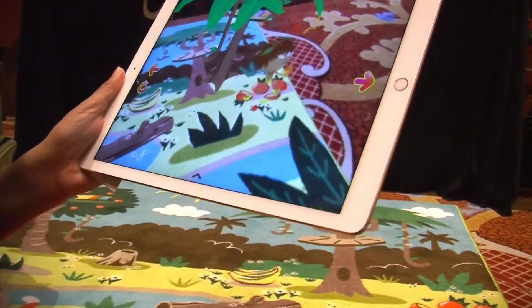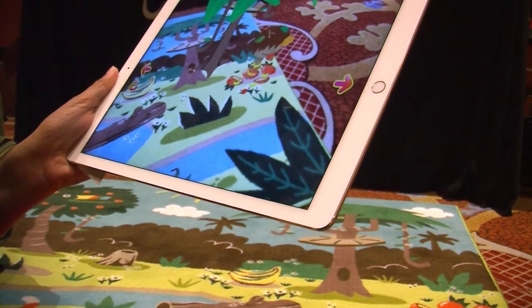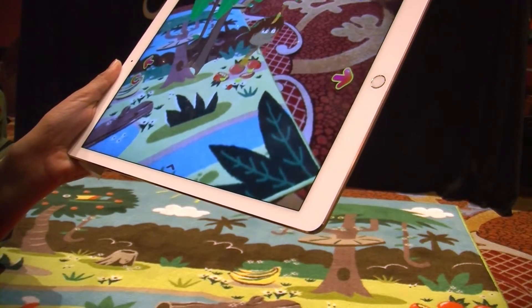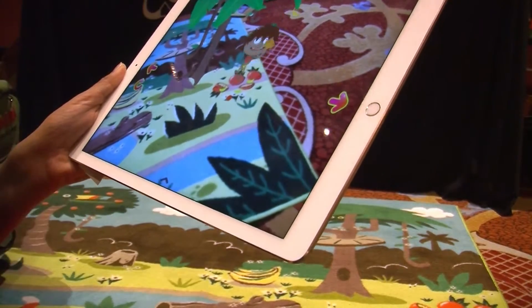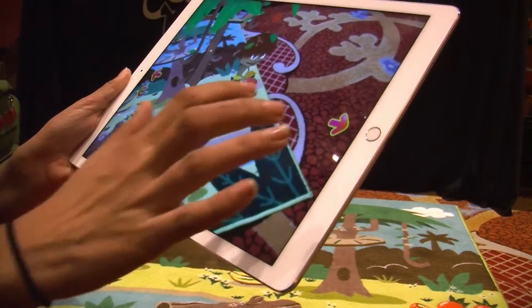How much is the app and the rug? The app is free. The rug is $99.99 USD. The first story comes free right now because we've just launched — we are giving all the stories free until the end of February. Later on you can buy more stories and updates after a few months.